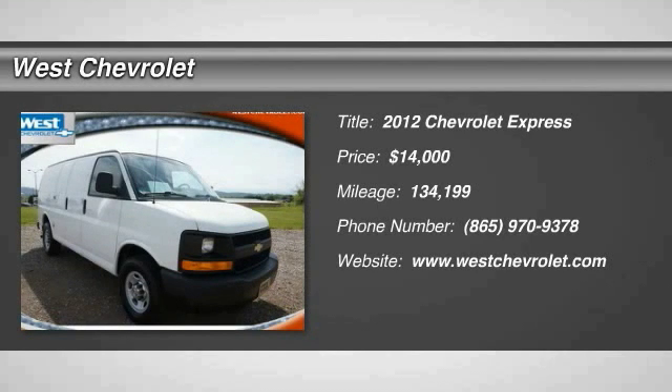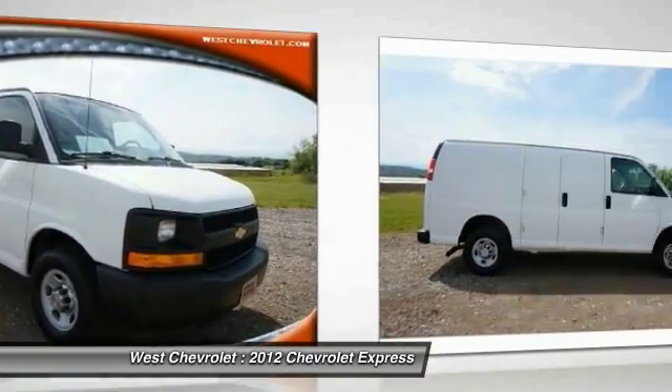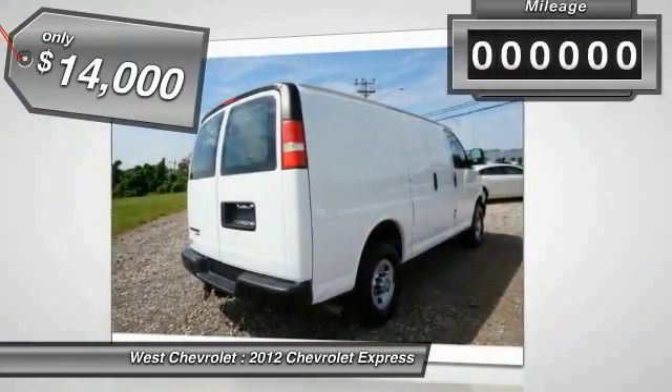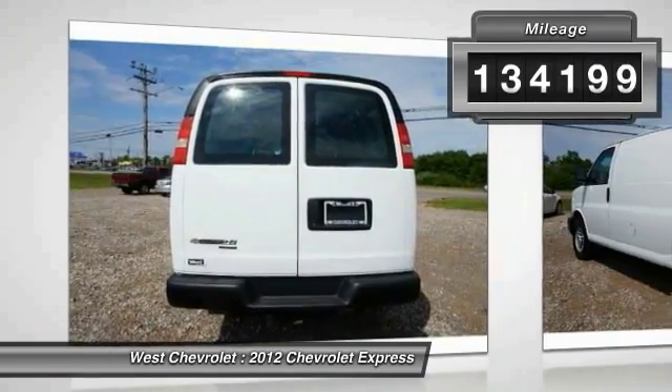2012 Express with seating up to 15 and enhanced towing and hauling capabilities. The Express is built to get the job done and is priced below $15,000. This vehicle has less than 135,000 miles.